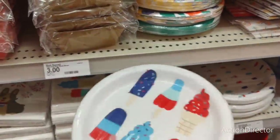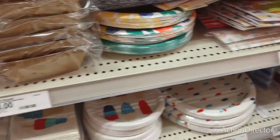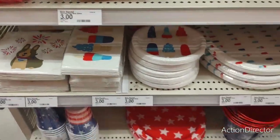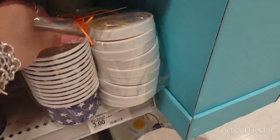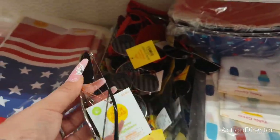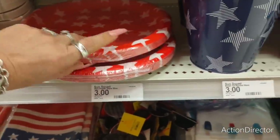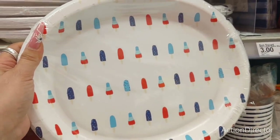You guys know I love this — three dollars! The napkins are such cutie patooties — $3. Look at the little chubby doggie — $3. The big bucket is $3. Ice cream cups or fruit cups — $3. These are for children, $3. Table covers — $3. And look at the popsicles — too cute!